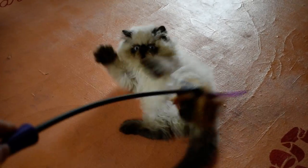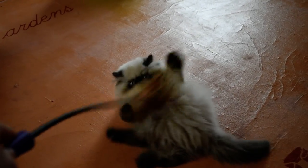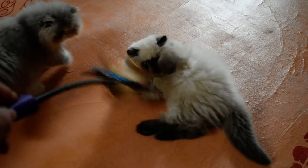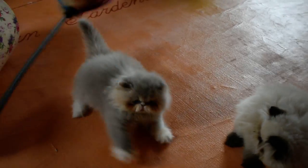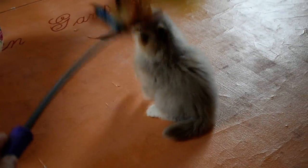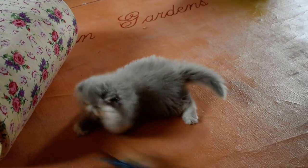I'm used to the longer-handled wand of the DeBird, so this Gigi wand is a little shorter, which makes it harder for me to get a video at the same time. Dorothy goes crazy at any toy.